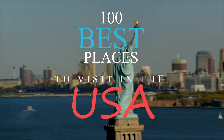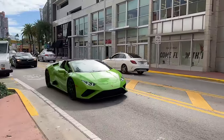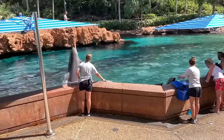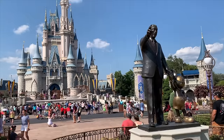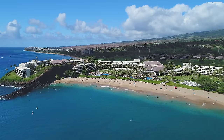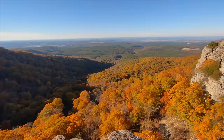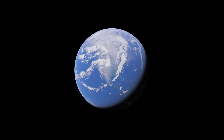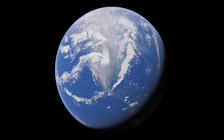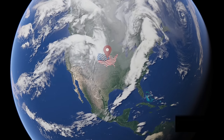Welcome back, Island Hoppers! Today we're going to take a look at the 100 best places to travel in the United States of America. We're going to show you everything from the desert Southwest to the Pacific Northwest and the Southeast, all across this beautiful land. The United States is the seventh largest country in terms of area and the third largest in terms of population, with over 50 states and 340 million people.